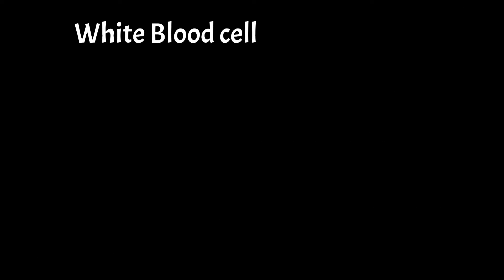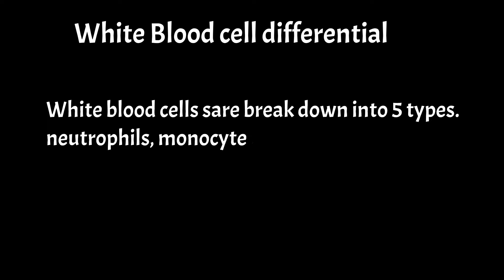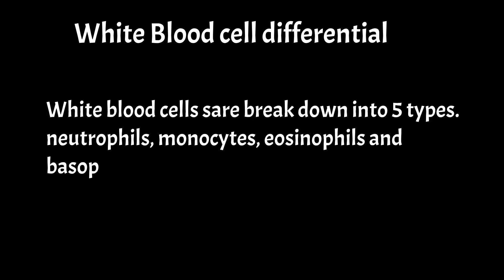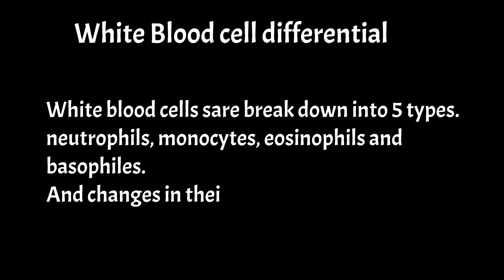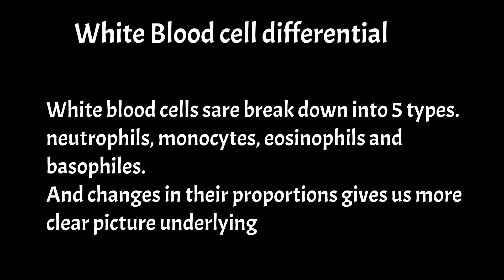White blood cell differential. White blood cells break down into five types: neutrophils, monocytes, eosinophils, lymphocytes, and basophils. Changes in their proportions give us a clearer picture of the underlying cause.